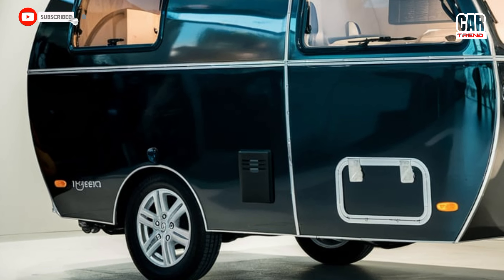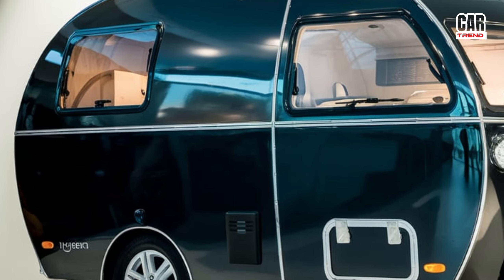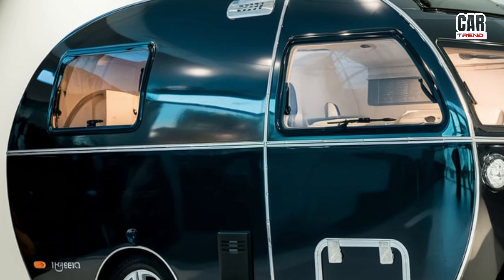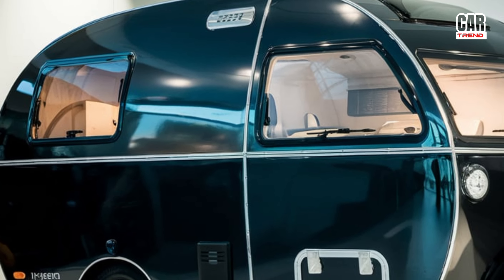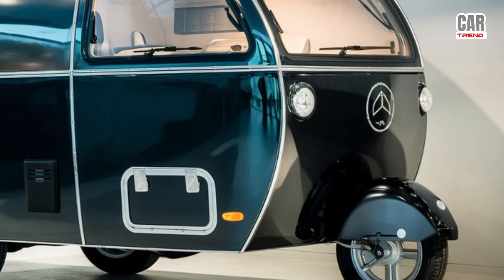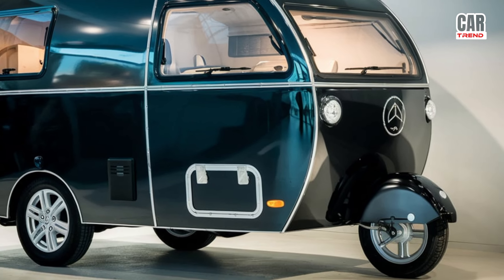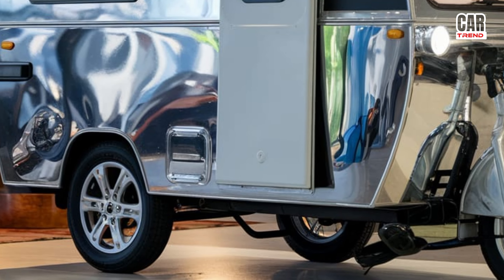With a sleek aerodynamic design, the Tricycle RV is not only visually striking but also fuel efficient. It features a spacious interior that includes sleeping arrangements for up to four people, a compact kitchen with all the essentials, and even a small bathroom area. The large windows provide stunning views and ample natural light, making the space feel open and inviting.